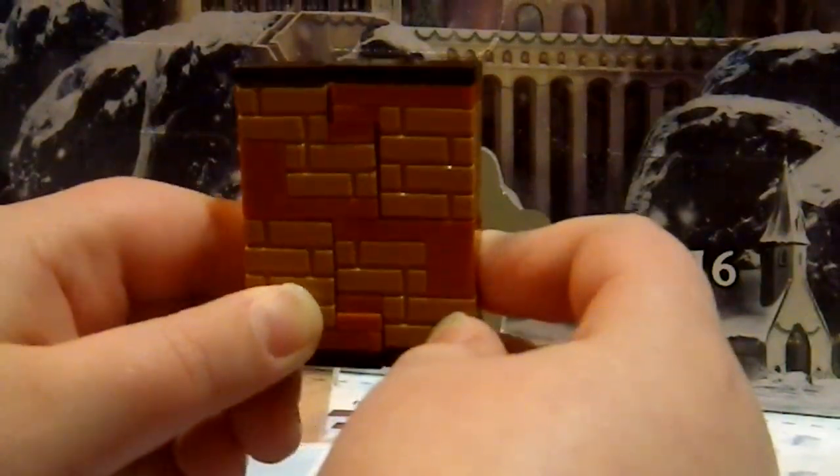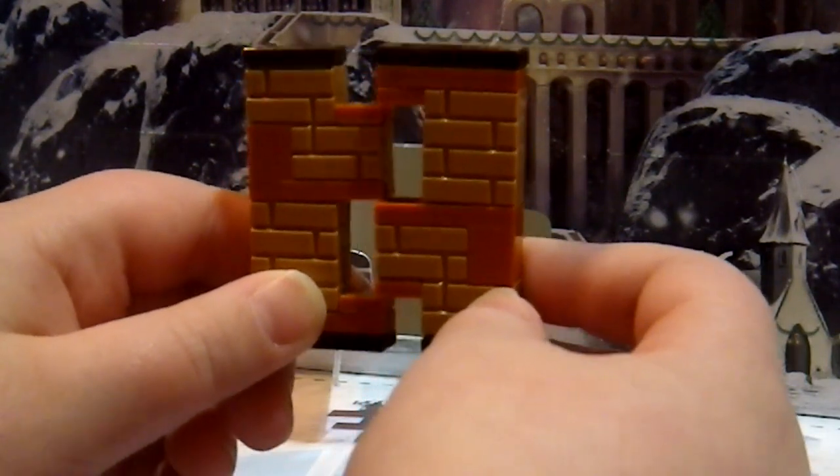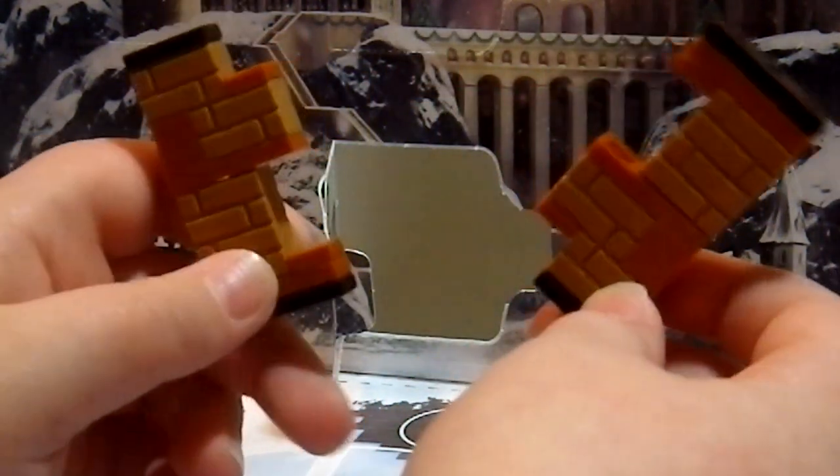Unboxing day 9. Okay so here we got this brick wall. Now it looks like just an ordinary brick wall, but when you pull it apart you can actually walk through it.